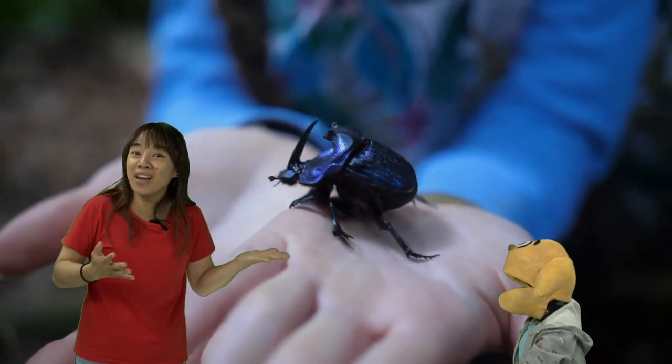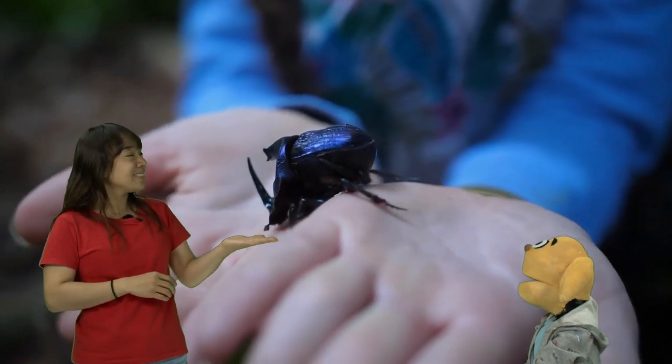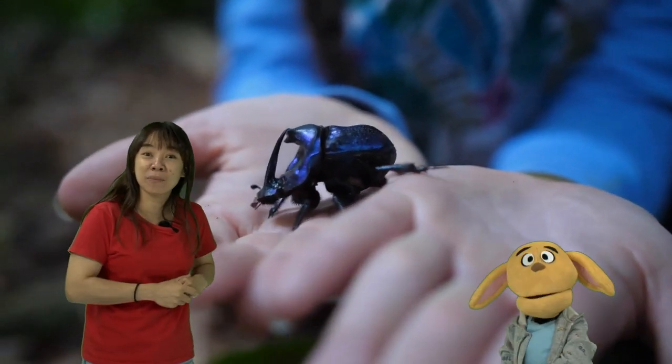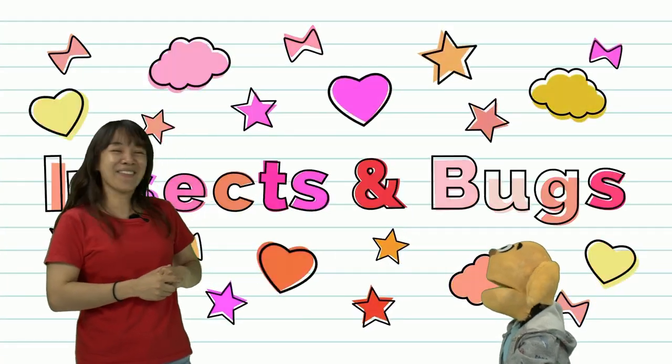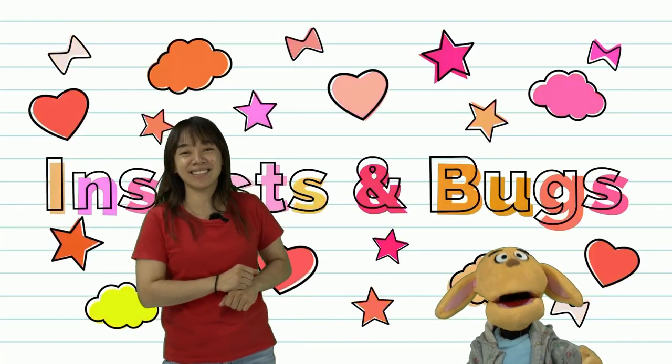Some beetles are friendly and you can play with them. Wow, be careful. It's cool. Look at that. Do you want to touch a beetle? Yeah, I'd like to. Oh, you're brave! Great. So that's a beetle.